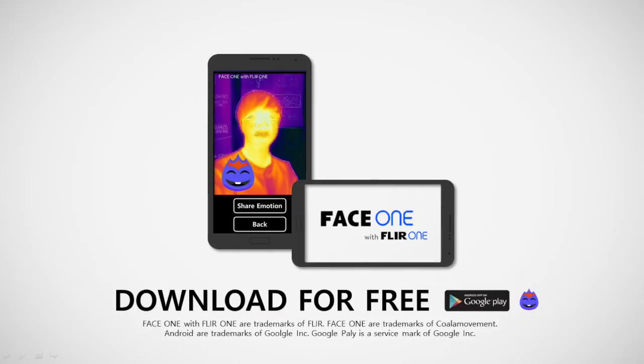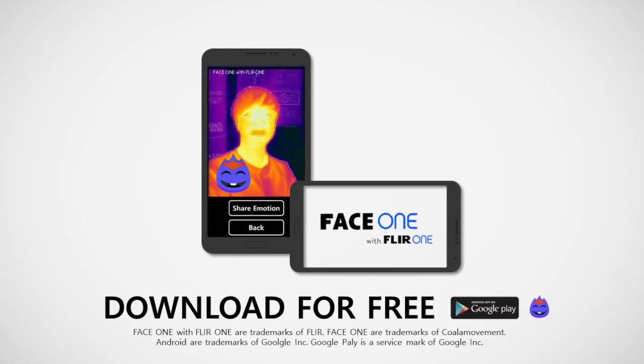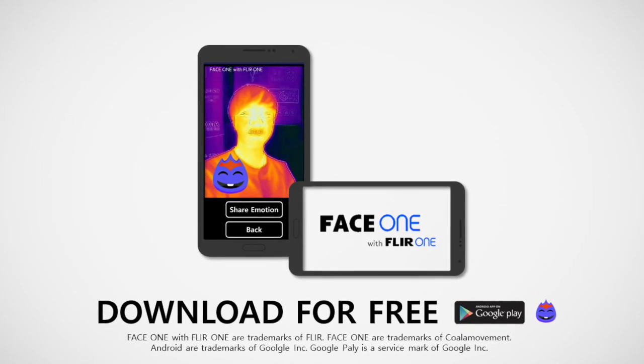Knowing each other better — get together with Face One. Face One with Clear One. Download for free at the Play Store.